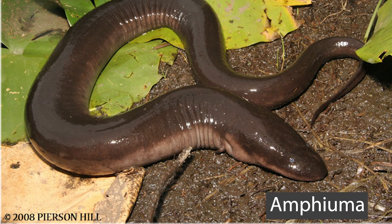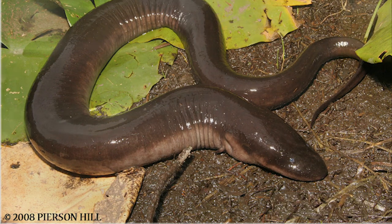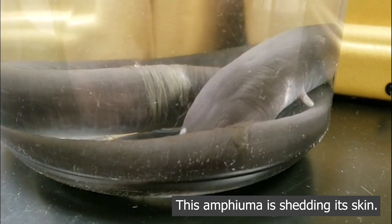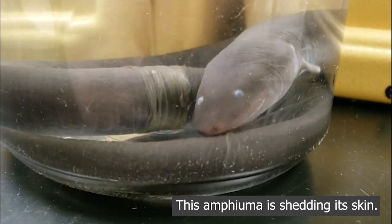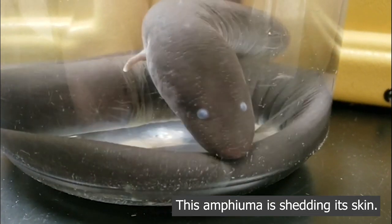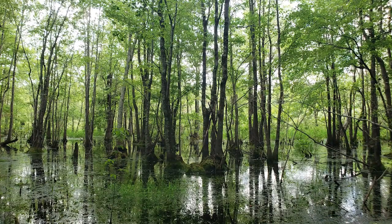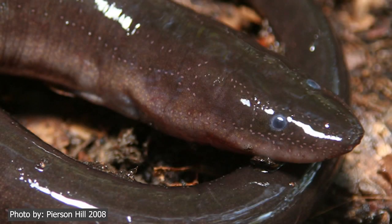Remember how I mentioned that there are always exceptions to the rules? Well, the amphiuma is one of those exceptions. This salamander remains aquatic once it reaches the adult stage of development. The two-toed amphiuma is the longest salamander species in the United States, reaching up to four feet in length. They can be found in most aquatic habitats and many people think they are eels. They possess strong jaws with two rows of razor-sharp teeth used to catch and eat other salamanders, frogs, and crayfish. Adults have no external gills or eyelids and must surface to breathe. Fun fact: amphiumas can survive droughts by burrowing in the mud and coating themselves in mucus.